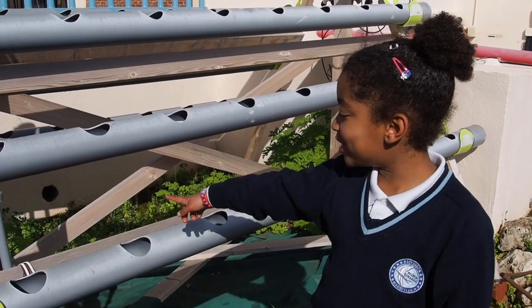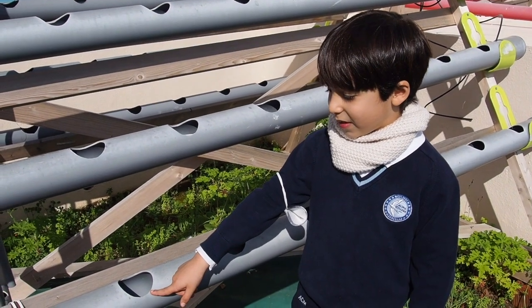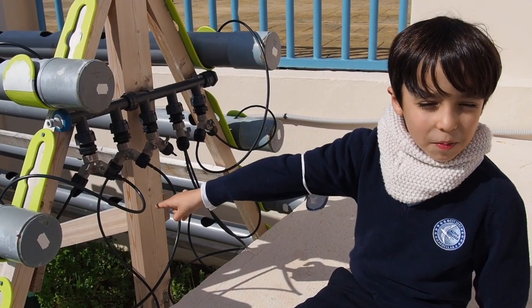Wow, look at this hydroponic planter. One of our students designed it. We can plant strawberries in here. They will grow using water and nutrients. It has a special pump too.